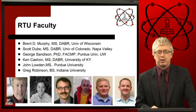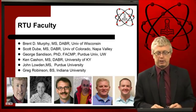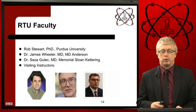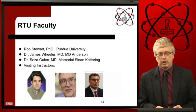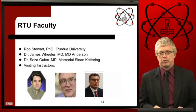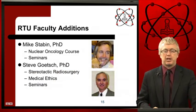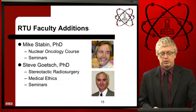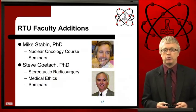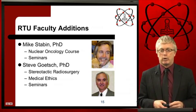RTU faculty is made up of experts throughout the United States, trained at institutions including the University of Wisconsin, University of Colorado, University of Kentucky, Purdue University, MD Anderson, Memorial Sloan Kettering, and a host of visiting faculty from other renowned institutions and cancer centers. Recent faculty additions include Mike Staben from Vanderbilt University, leading the nuclear oncology discipline, and Steve Goetsch, leading the stereotactic radiosurgery discipline — both top-five world-recognized individuals in their areas.